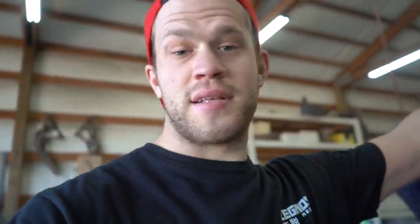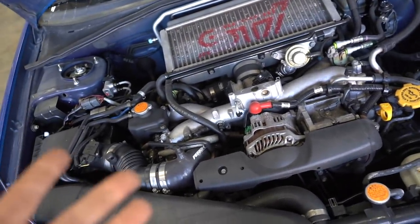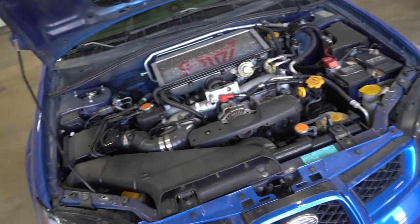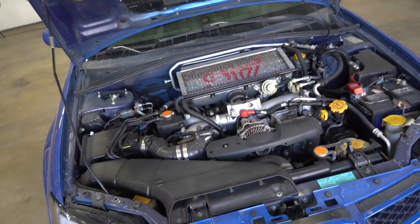When I picked this car up this morning it's extremely low on oil, so hopefully we didn't do any more damage. But it's not really a big deal because we are doing a whole new motor anyway. Here is how she currently sits — it's a pretty decent setup. I don't know how much power it made but I think that's like an FP Green STI intercooler and all that stuff.